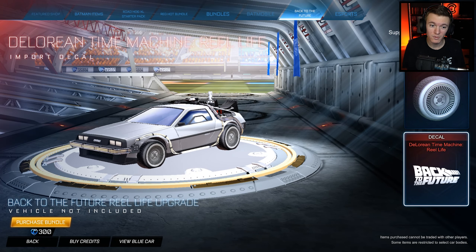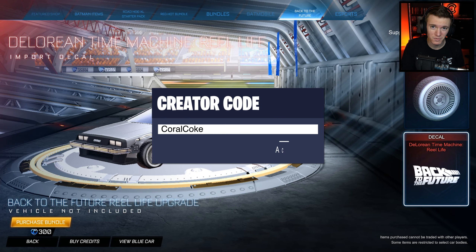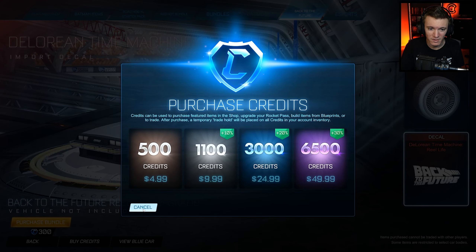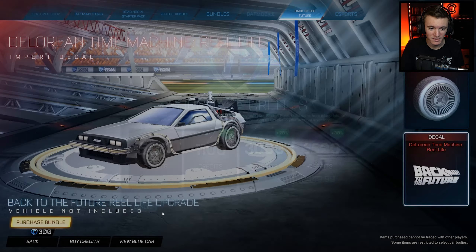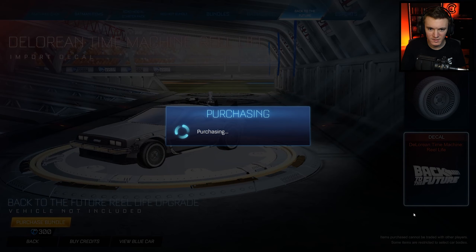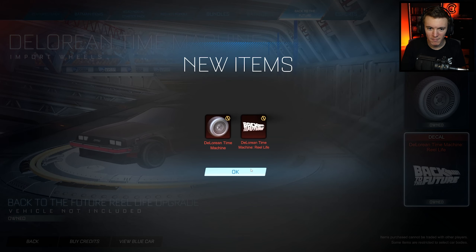If you are going to purchase anything from these bundles, make sure to use code CoralCoke — support your boy. I don't even think I have enough credits... I wasted all of my credits. One moment, please. Okay, we got the credits. There we go. Let's purchase this really quick. Bam.